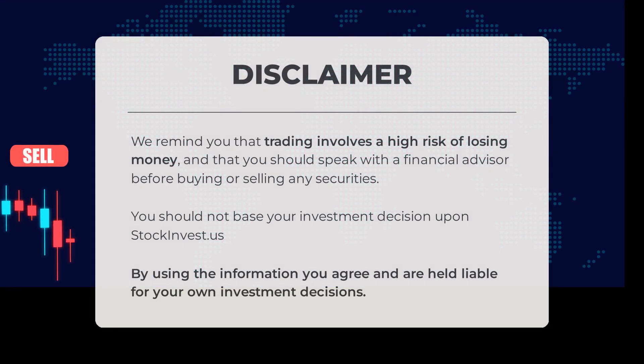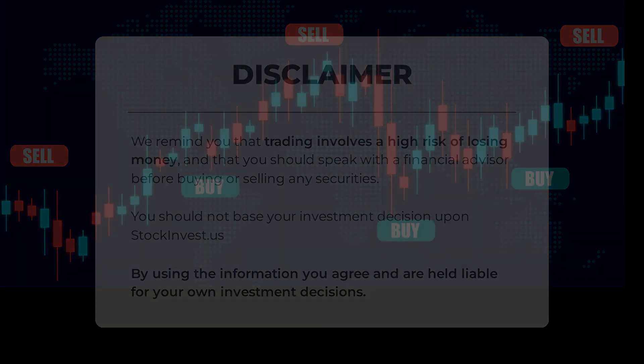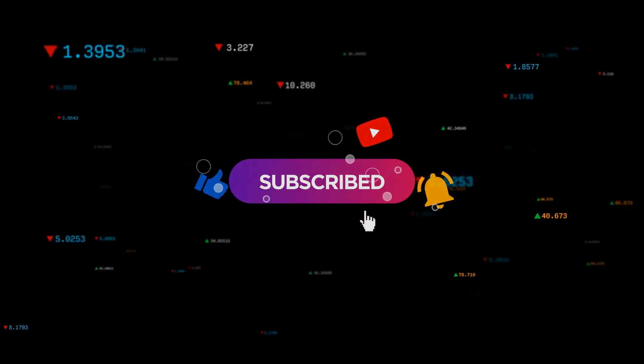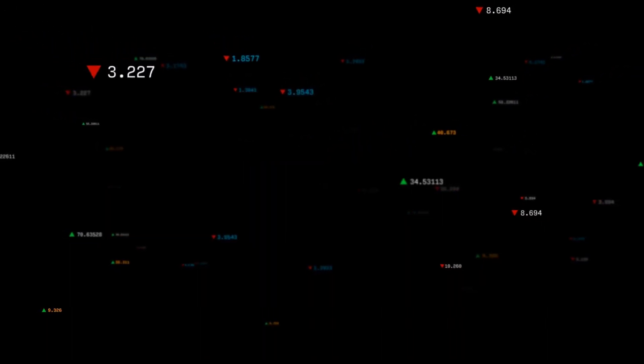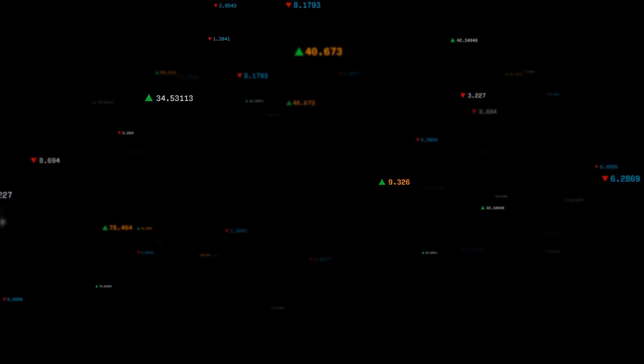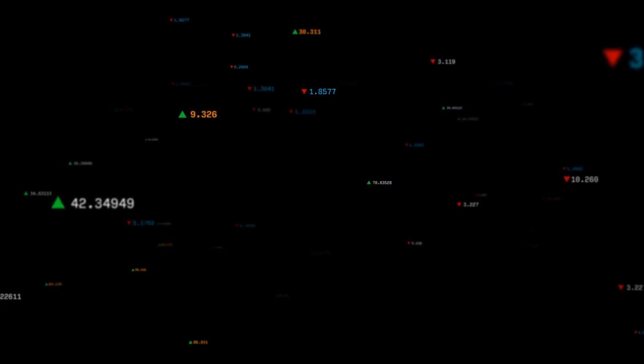Trading carries a high risk of financial loss, so it's crucial to consult a financial advisor before making any investment moves. Remember not to solely rely on stockinvest.us for your investment choices — your own decisions are your responsibility. This is our current view of the stock; share your thoughts by commenting below. What target do you have for the stock? Don't forget to like and subscribe. Wishing you successful trading and a wonderful day from all of us at Stock Invest.